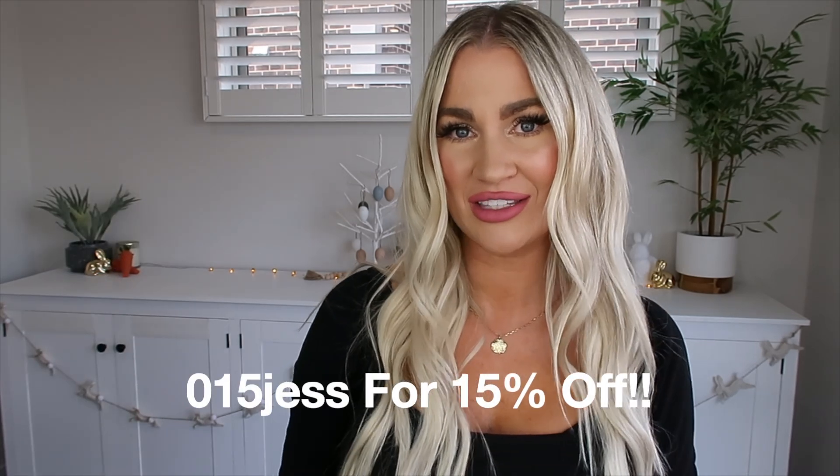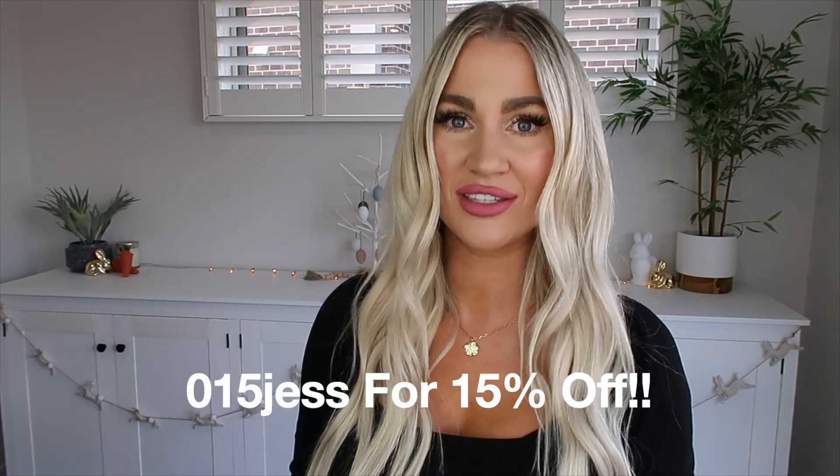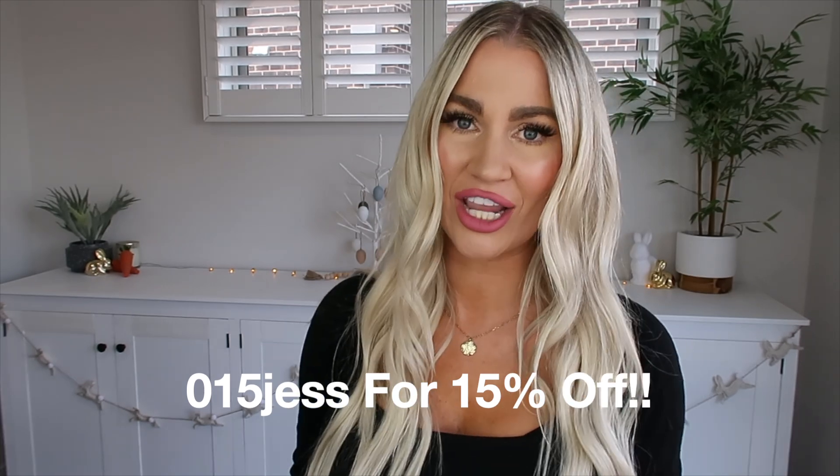Hello, welcome back to my channel. Today I'm teaming up with Shein to show you some pieces for autumn and winter — gorgeous jackets, denim, and tracky sets, lots of cozy comfy pieces. I also have a new discount code which is 015JESS to receive 15% off your order, so definitely use that code at checkout. I'll pop all the links and my sizings down in the description box.